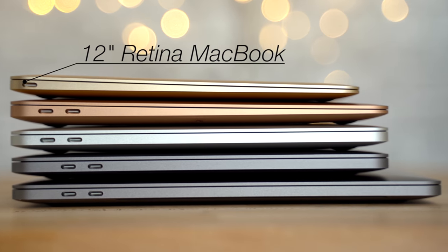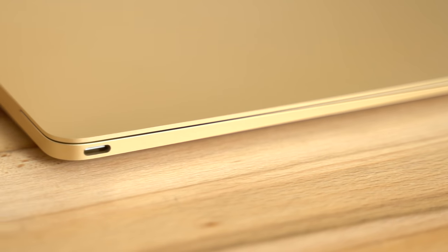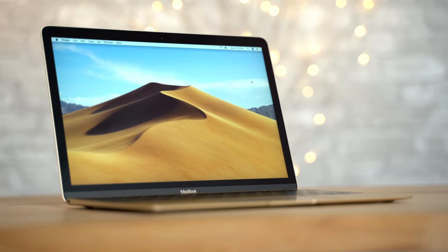If you're still confused on which MacBook to buy, here's a breakdown. If you want the thinnest, lightest MacBook and don't care much about performance, ports, webcam quality, or speakers, then buy the 12-inch MacBook.